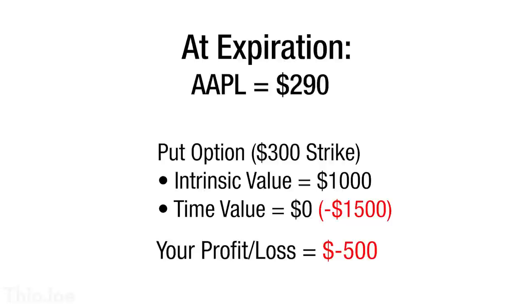Say you paid $15 a share for the option, or $1,500 total for the $300 strike price, and again it expired when Apple was at $290, giving a final intrinsic value of $1,000. This time you actually paid $500 more in premium than you got back. You actually lost more than you would have had you not bought the option at all, because you paid too much premium.